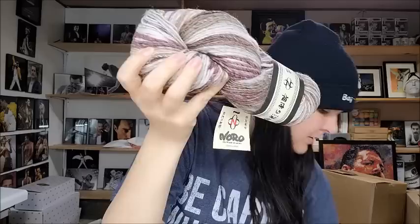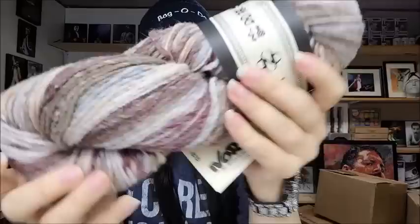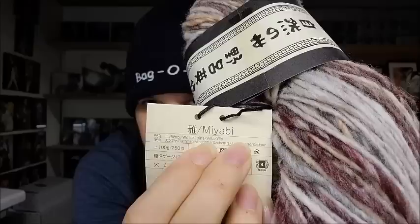I have some Noro I wanted to show you. This is a Noro I had never seen before — it has cashmere in it. I thought this was a beautiful color and I bought six skeins of it. Noro is made in Japan, but I've never seen this one before.